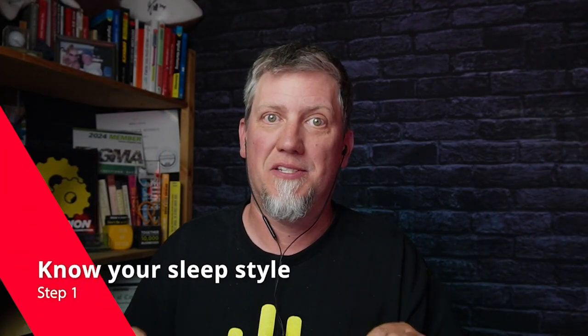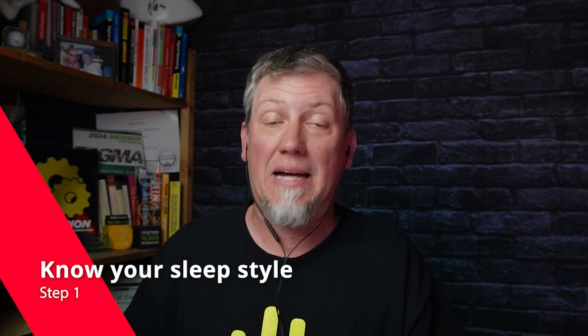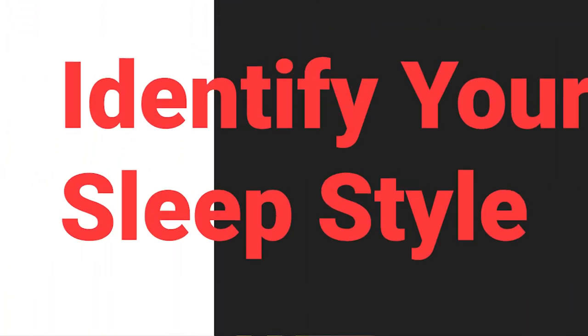Step one: know your sleep style. Are you a back sleeper? Side sleeper? Stomach sleeper? Each sleeping position has its own needs. For instance, side sleepers might want a softer mattress to cushion their shoulders and hips, but back sleepers may want a firmer mattress for that support. Identifying your sleep style is critical, and if you have a spouse, just ask them how you sleep.